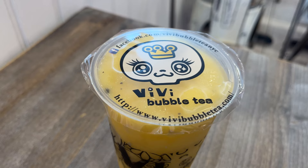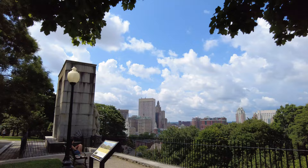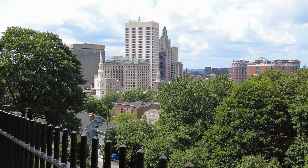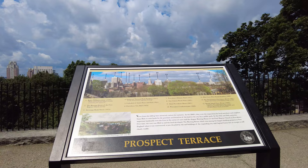We decided to stop by for a quick refreshing drink after walking around in the summer heat. Our next stop is Prospect Terrace, one of my personal favorite attractions to visit in Providence. It's a scenic park close to Brown and provides stunning panoramic views of downtown Providence. I would definitely recommend driving up here rather than walking, as it is on a pretty steep hill.